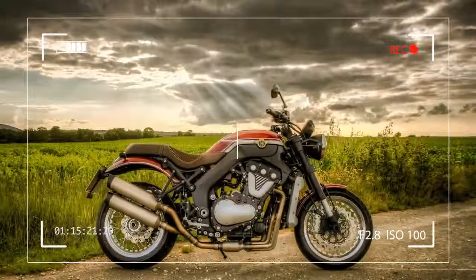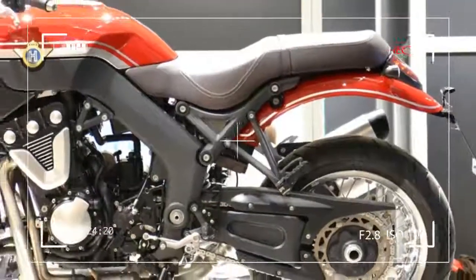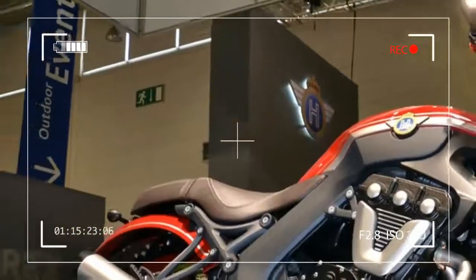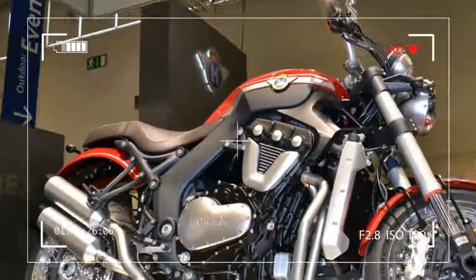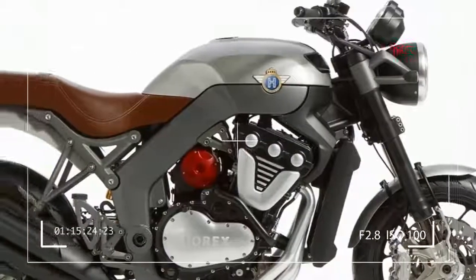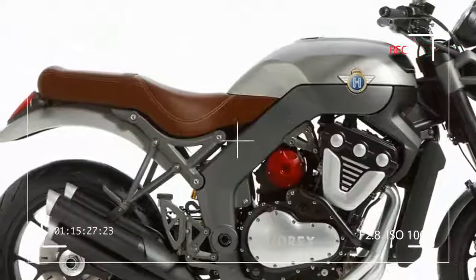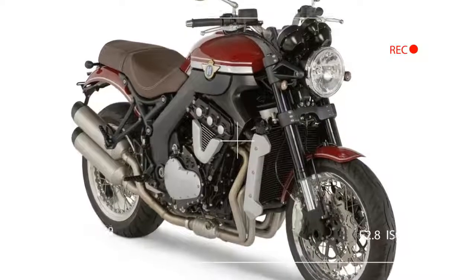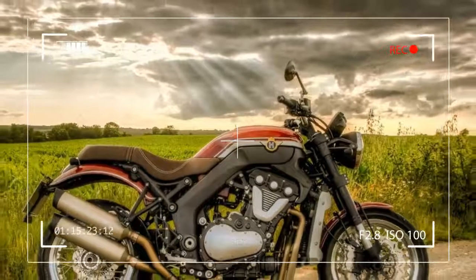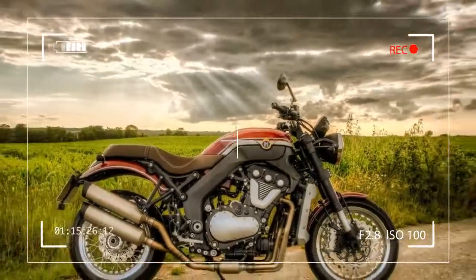The 6-cylinder engine delivers 66ft lb of torque at 2000rpm, increasing to 74ft lb at 3500rpm. Performance in the lower engine speed range is topped by a maximum 100ft lb of torque at 7000rpm.